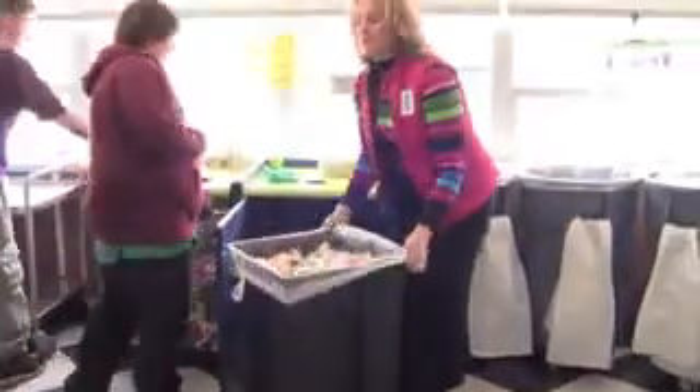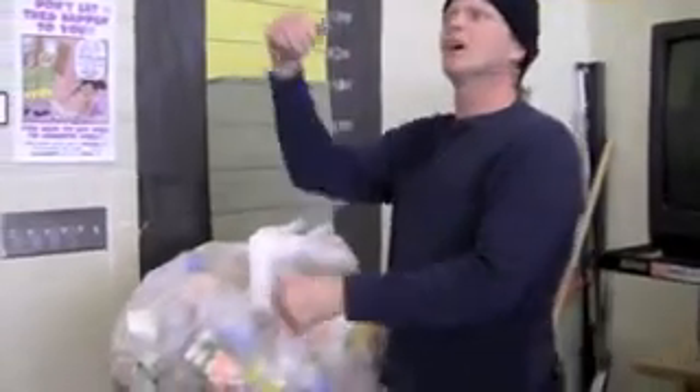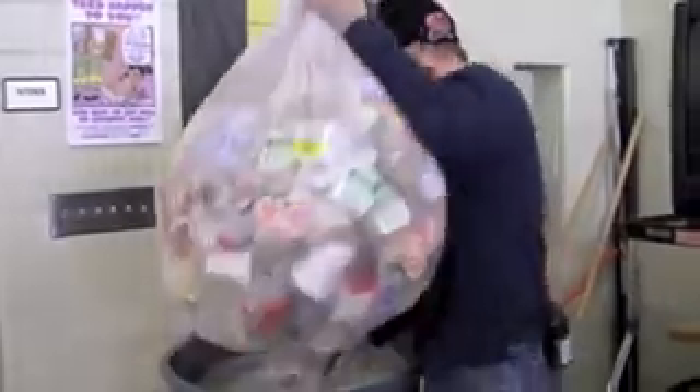The principal or administrator clearly communicates expectations regarding recycling to the head building engineer, kitchen manager, and any staff assigned to assist with the lunch period. The head building engineer and custodians actively support the cafeteria recycling operations and take full bags of recyclables to the recycling dumpster. At some schools, head building engineers and custodians even help direct students at the cafeteria recycling station.